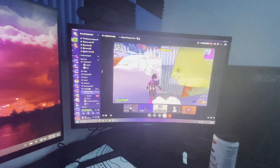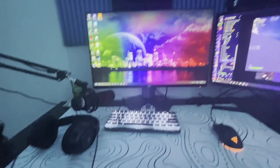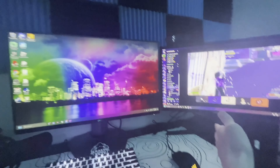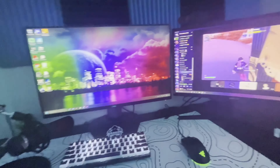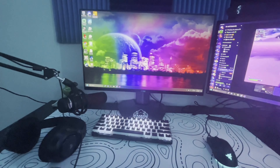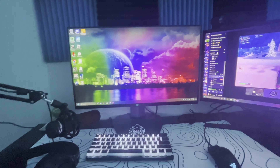Over here is my second monitor — this is where I read chat and have Discord and all that. My main monitor is 240Hz and this one is 144Hz. This one is a Samsung and it's curved; the Dell is not curved. The Dell is made by the same people that make Alienware — it's a good monitor meant specifically for gaming, not really for watching movies.